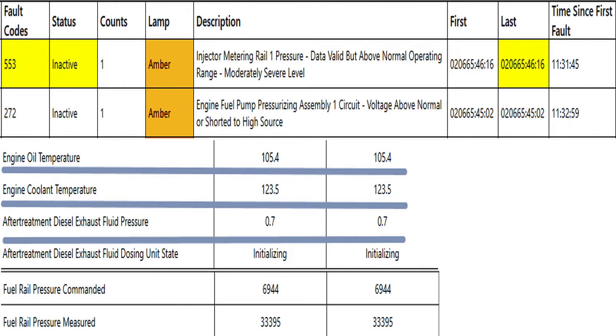Our fault for fuel pressure was 553 and it was moderately severe — data valid above normal operating range. It's valid data because the numbers are within the parameters of what the sensor can read. Fault code 272 — engine fuel pump pressurizing assembly, another way to say fuel actuator — was shorted high, or open. If it's open, the plunger in the fuel actuator slams shut and the pump builds all the fuel pressure it can. As we said in an earlier video, if you unplug the actuator, pressure will go up to 30-some thousand if the pump and fuel system are in good shape — and it did in this case.